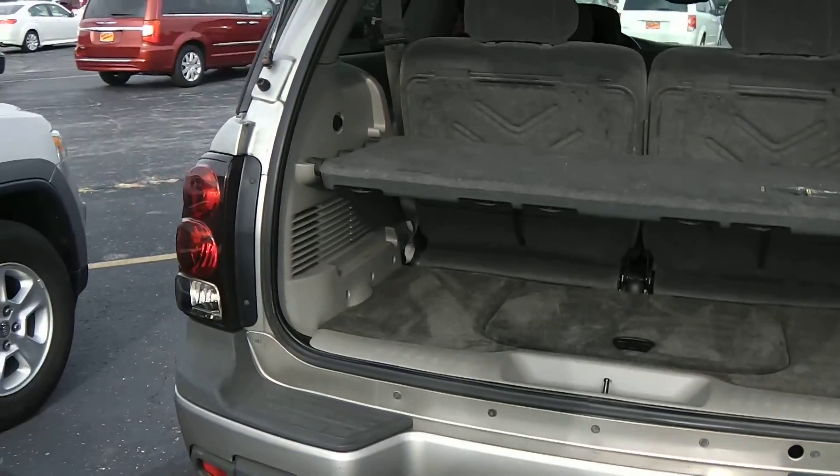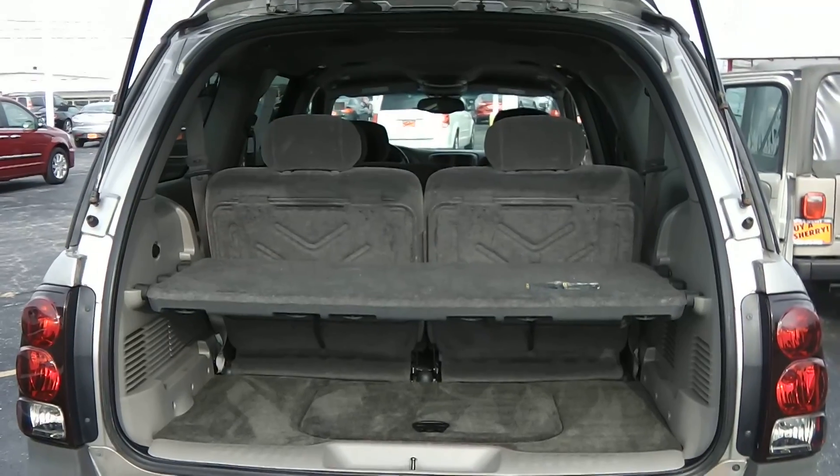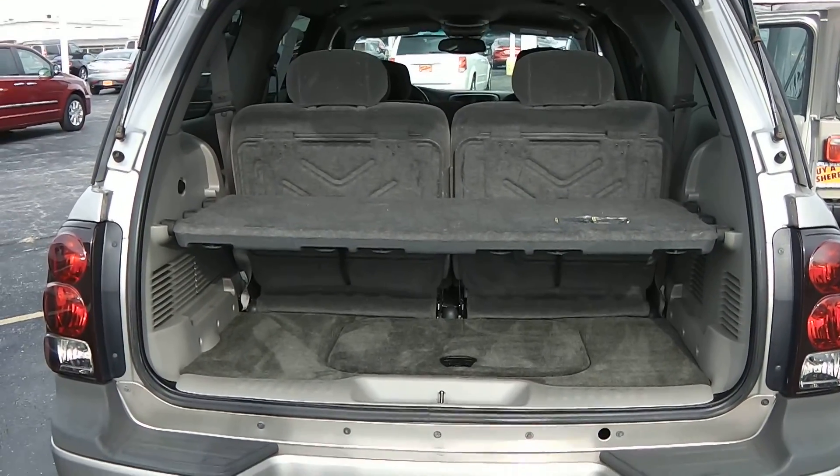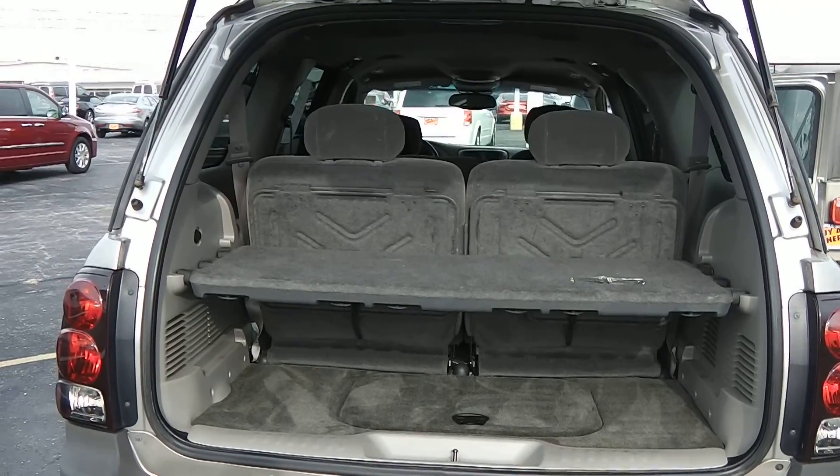There's storage room with a storage shelf behind the back seat. Of course, the back seats fold down as well as the second row seats to give you additional cargo area.